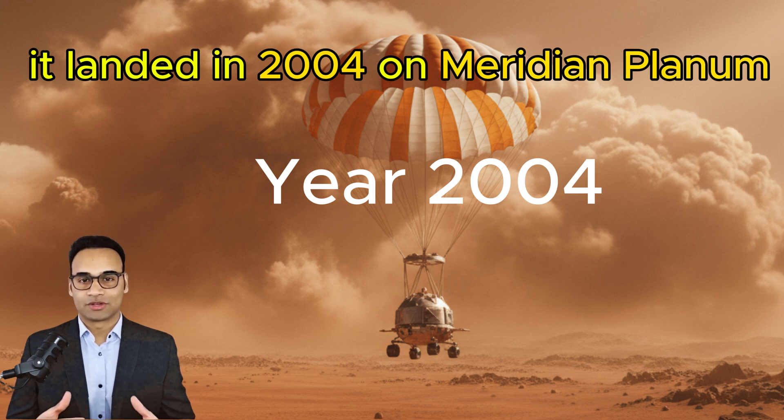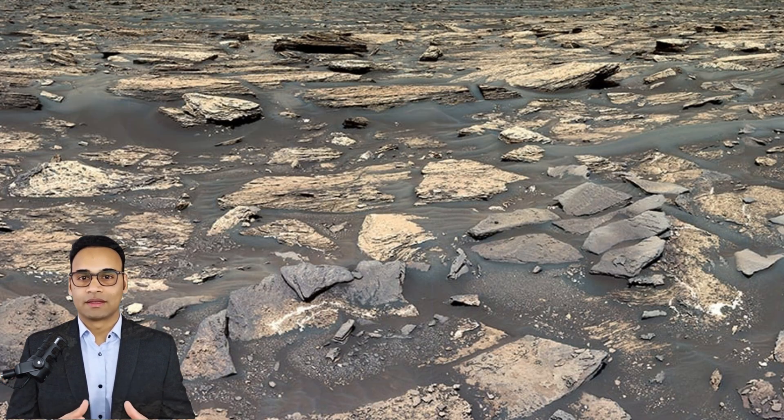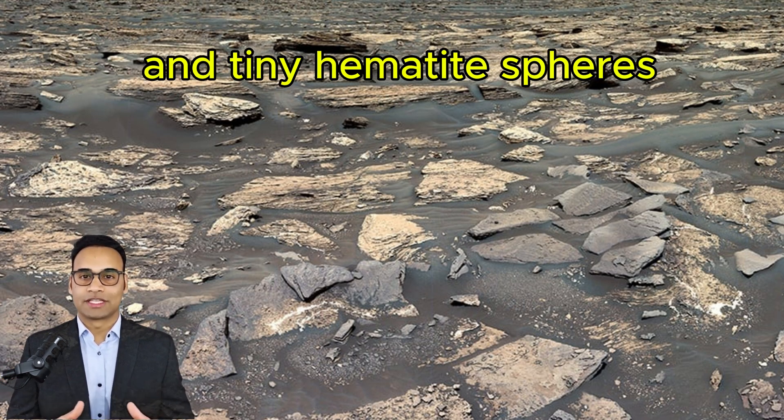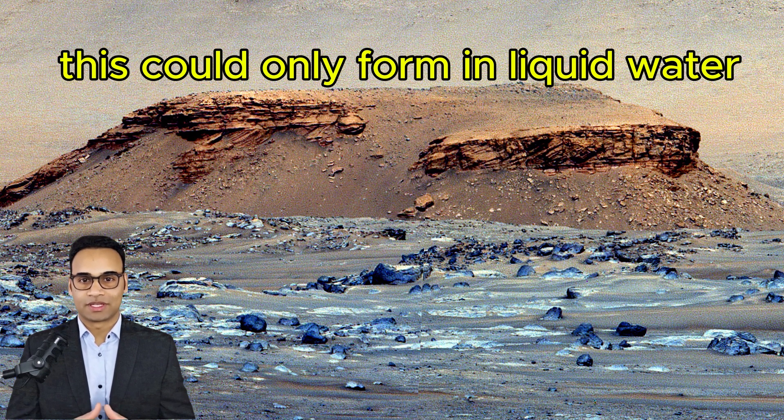It landed in 2004 on Meridiani Planum, and almost immediately found proof of ancient water — layered rocks with sulfate salts and tiny hematite spheres nicknamed blueberries. These could only form in liquid water.